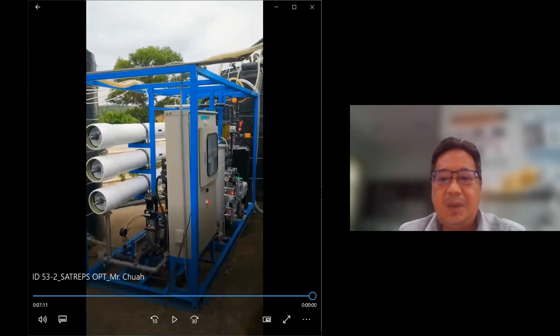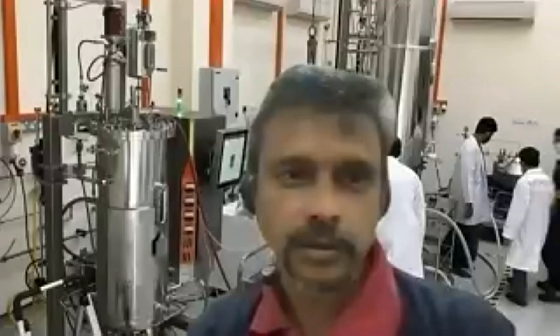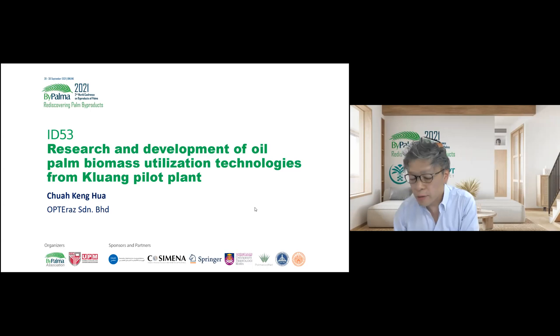I will show you another video on treating other biomass. Actually, we may not have enough time, so I will omit this video because the process is almost the same. I will conclude my presentation and pass the floor to Dr. Sutes. Thank you for your presentation.